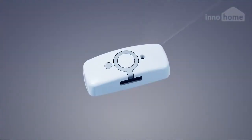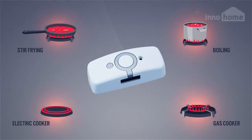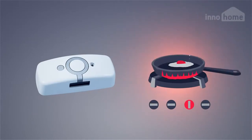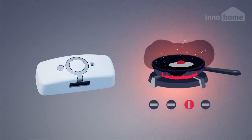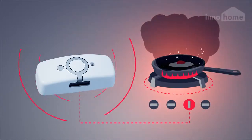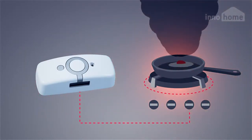InnoHome Stove Guard has a self-learning algorithm-based technology that actively studies your cooking habits and adapts accordingly. It identifies general risk situations, such as forgetting a pan on the hob, without interfering with normal cooking. So if a hazard is developing, InnoHome Stove Guard detects the danger, alerts you, and if needed, even shuts down the stove before it becomes a burning problem.